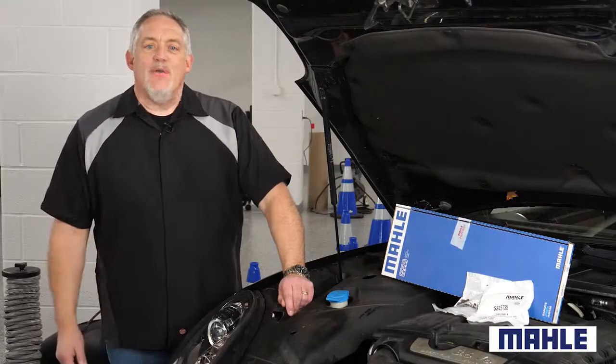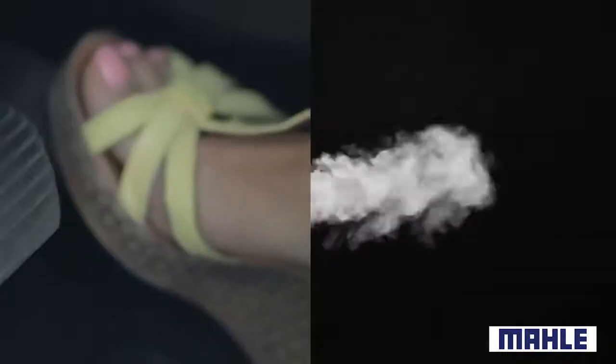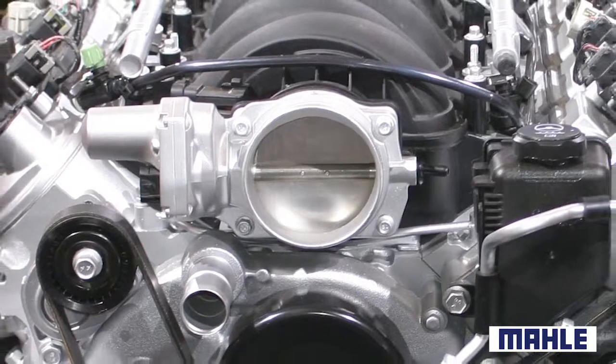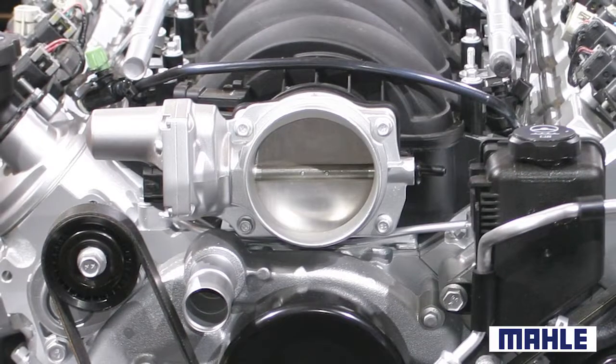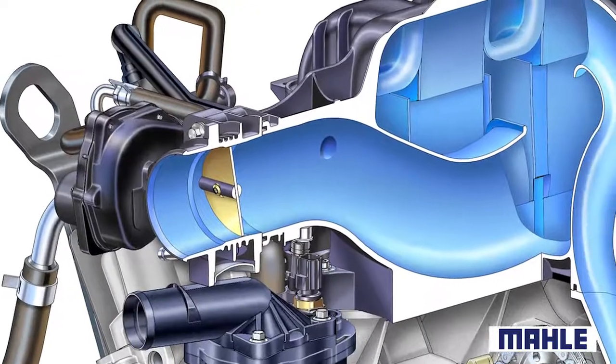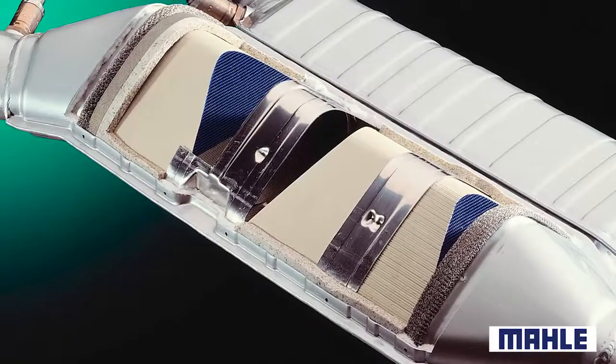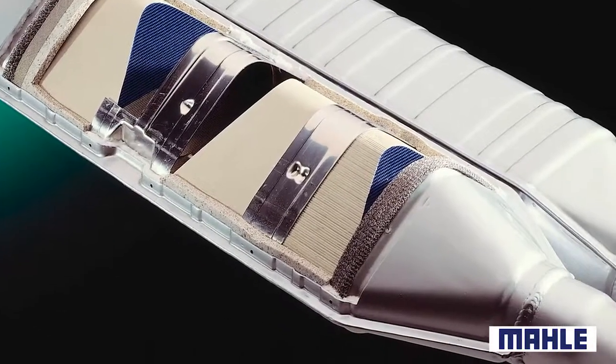The classic sign of worn out or damaged valve stem seals is a plume of smoke from the exhaust as the driver lifts off the gas pedal. As the throttle body slams shut, the vacuum inside the intake manifold spikes. The vacuum sucks oil and crankcase vapor through the valve seals and guides, and the oil and vapors go straight into the engine, causing carbon deposits and ultimately damage to the catalytic converter.